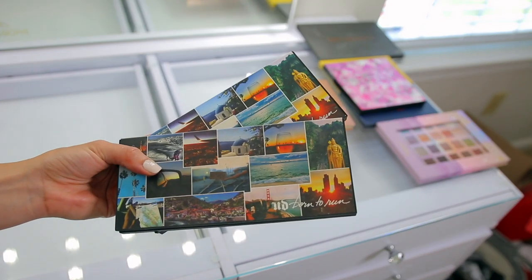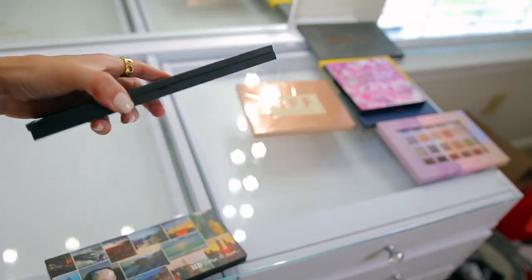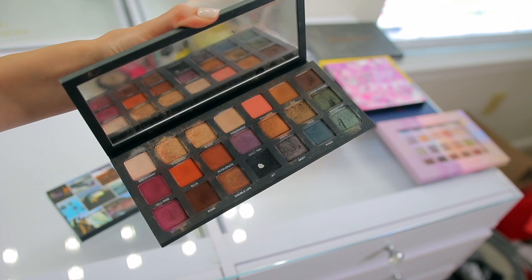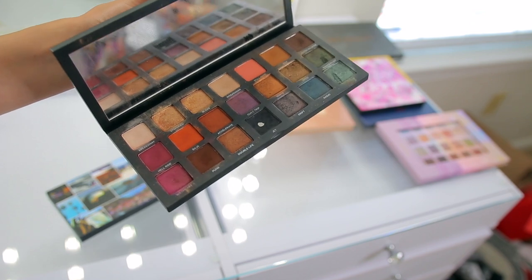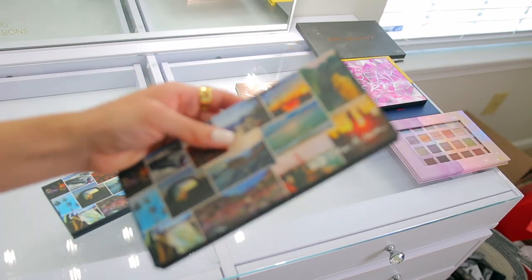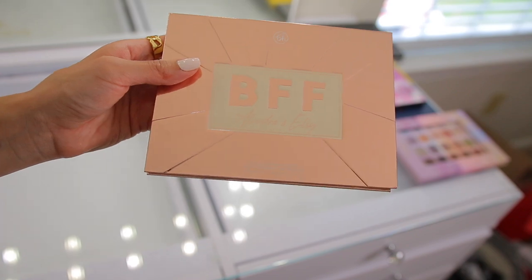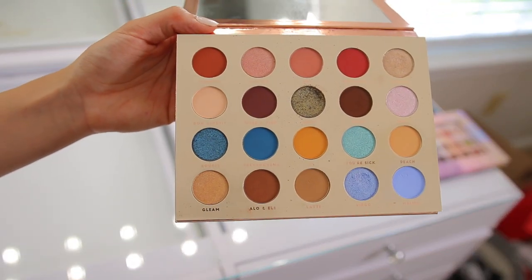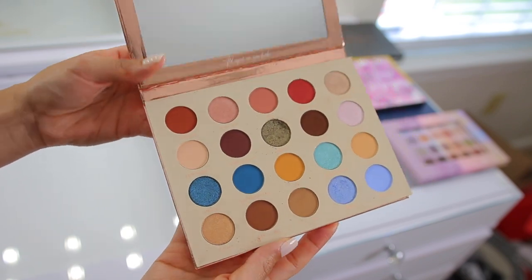I have two Urban Decay Born to Run palettes — the reason is I was doing a campaign with Ulta and I told them I love the Urban Decay Born to Run palette, so they sent me a fresh one so it would look presentable. But this is my actual palette because I use it up a ton. This is also another holy grail high-end palette — I just love the colors and I find myself using it all throughout the year. So I'm going to keep my used one and donate the fresh one, because these shadows are going to last me a long time anyway. Then we have the BFF collab with BH Cosmetics, Alondra and Elsie — a beautiful collab. The colors I did use were so good so I'm going to keep this.